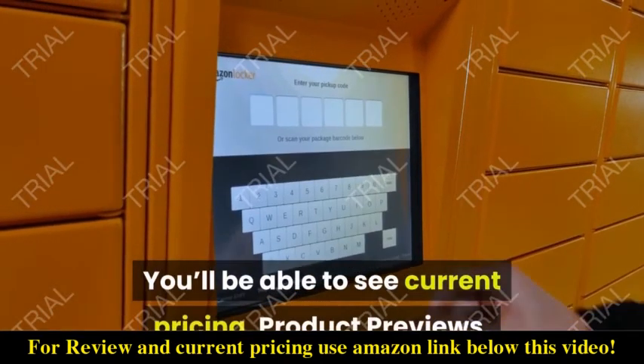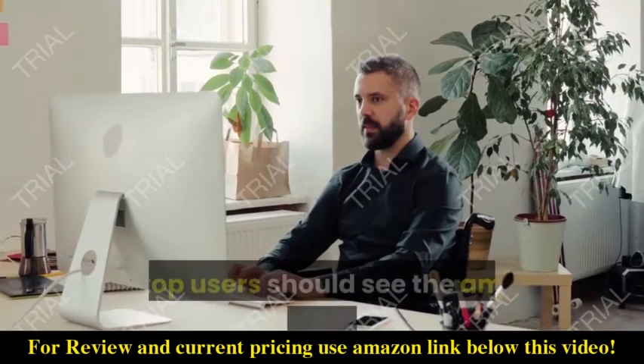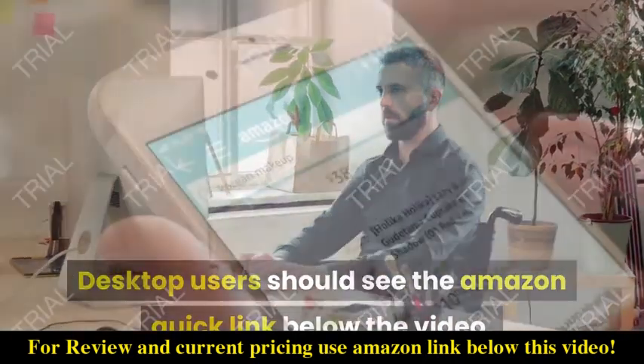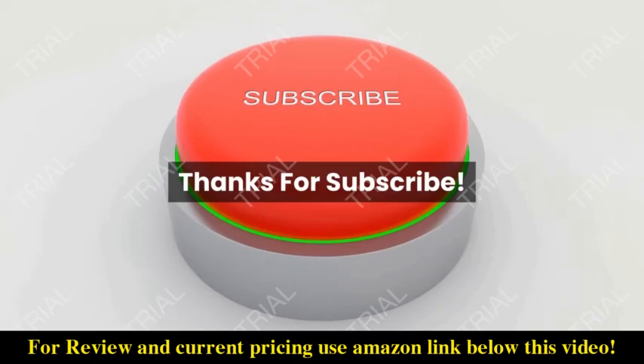You'll be able to see current pricing, product previews, and any special deals. Desktop users should see the Amazon QuickLink below the video. Mobile users will need to click the little down arrow below the video first.